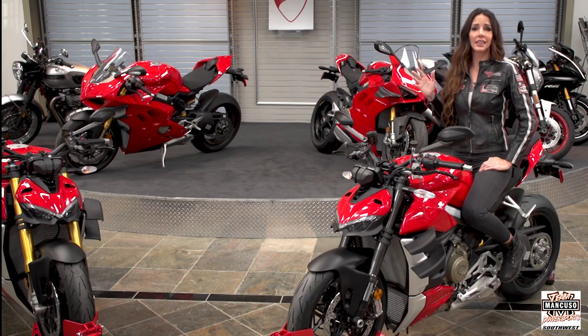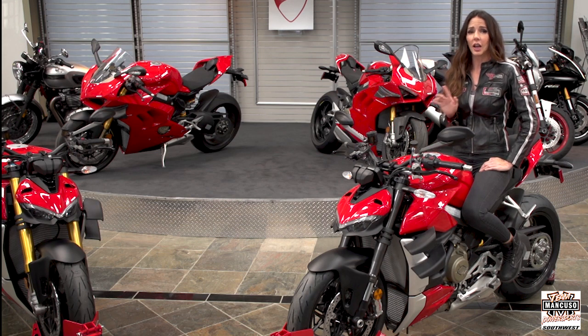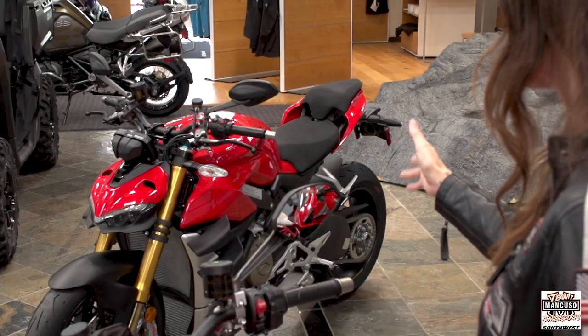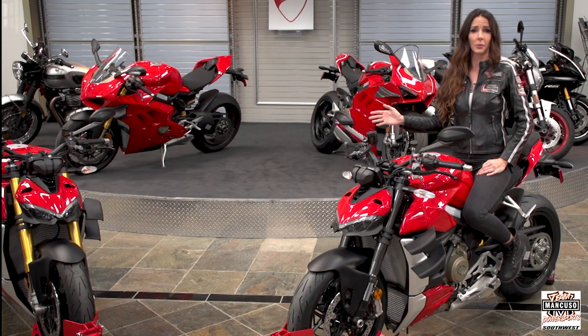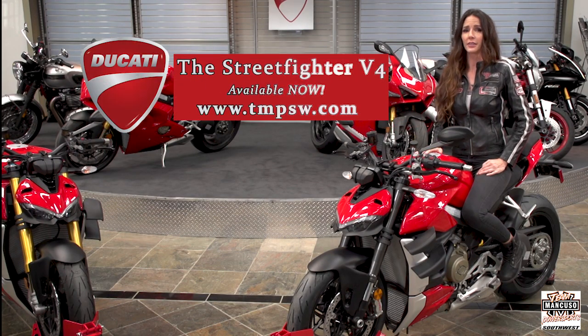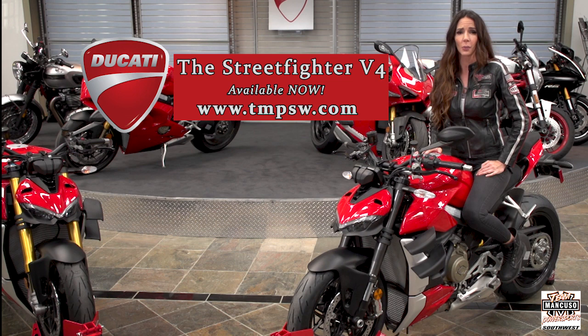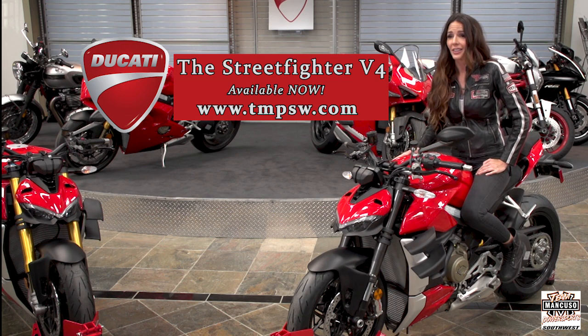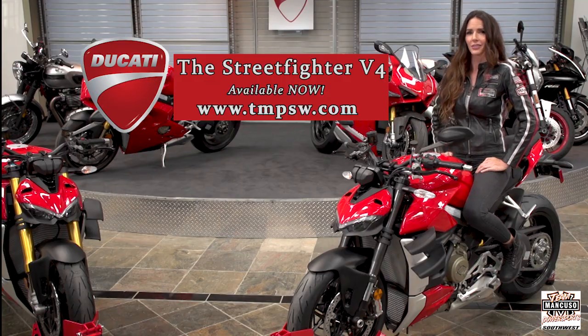As you can see, the Street Fighter offers not only comfort and style, but also all the power and performance that Ducati is known for. This V4S model has already found its forever home, but this V4 model is still available here at Team Mancuso Power Sports Southwest — that is, unless I can find a way to sneak it out past the sales staff.